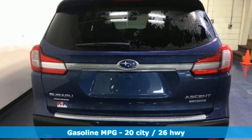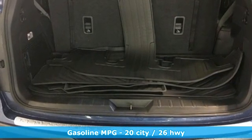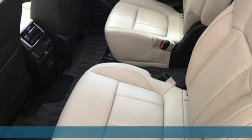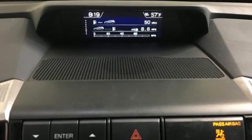Intercooled turbo H4 engine, heated leather bucket seats, integrated navigation system with voice activation, auto dimming rearview mirror, dual zone climate control, doors and push button start proximity key.